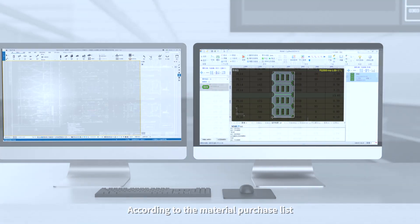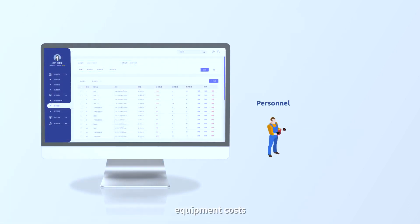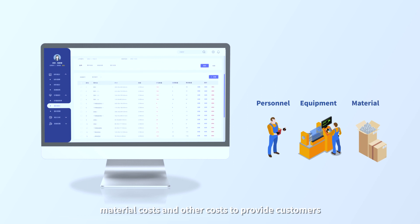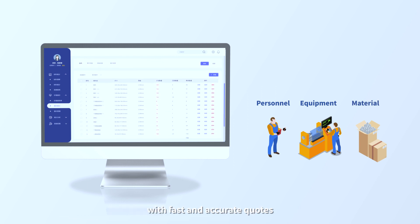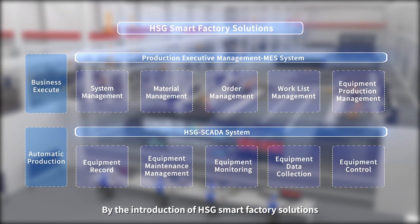According to the material purchase list, the CAM system will calculate labor costs, equipment costs, material costs, and other costs to provide customers with fast and accurate quotes through the introduction of HSG Smart Factory solutions.